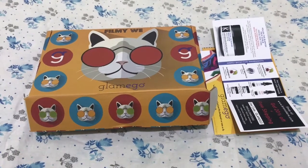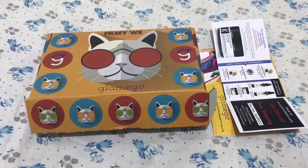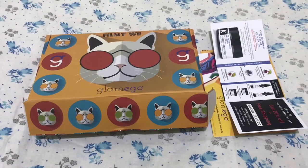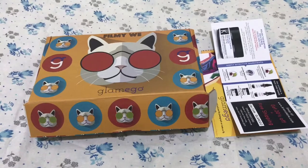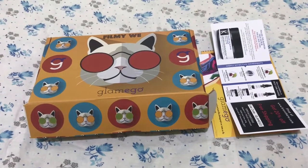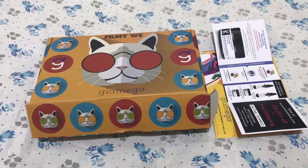Hi all, welcome back to another video. I'm Anuja and in this video I'm going to do an unboxing of November month's India's number one and most affordable subscription box, Glamico. The theme of this month's box is 'Filmy'. Now without wasting much time, let's check all the products together. I must say Glamico has started focusing on packaging of the box.